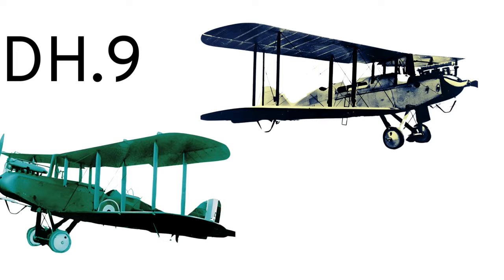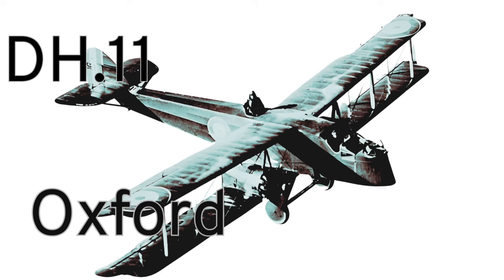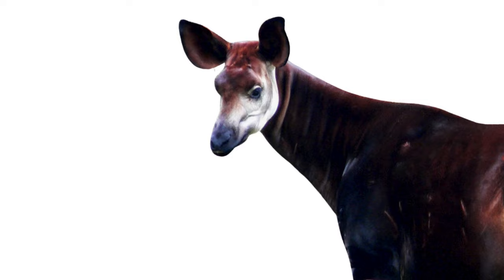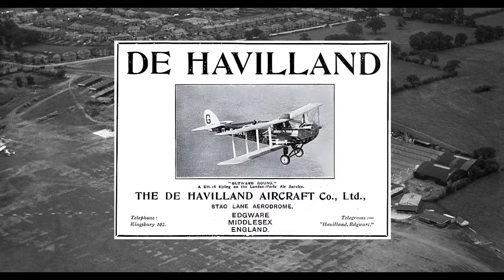Until DH-10 was given the name Amiens. The single DH-11 was the Oxford. Next came the Akapi and then the Gazelle — so we have a couple of towns, an antelope, and a small giraffe. These were all Airco products. The de Havilland naming really took off when Geoffrey set up a company under his own name.